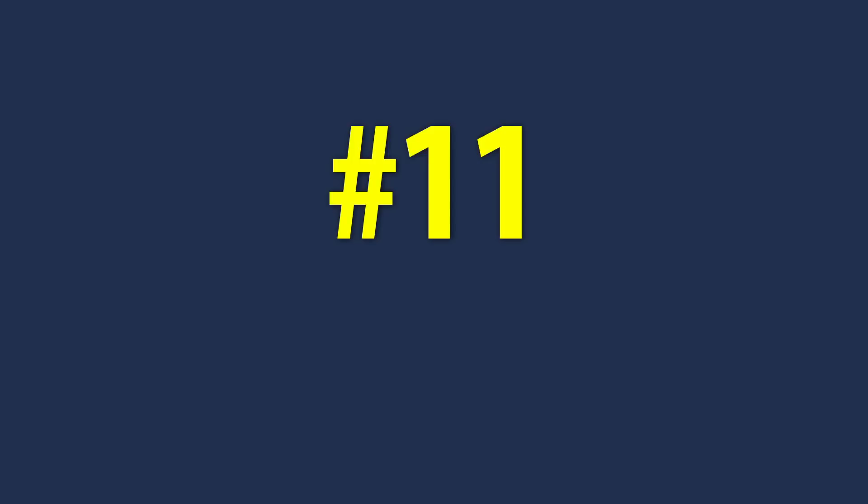The next item on the checklist is a game changer: if you want to live like us, connect with locals, date local people, get the best deals from local real estate agents — you need to know Spanish. Start working on it immediately from wherever you are. If anyone has Duolingo, delete it immediately because it is useless. Get Babbel instead.